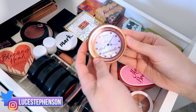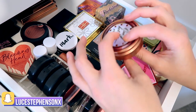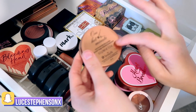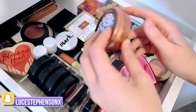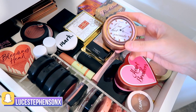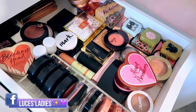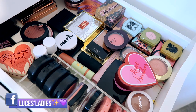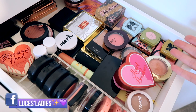Last but certainly not least it looks like we're just left with this one from Benefit — their One Hot Minute. It says it's a face powder but you can't get it anymore. It's more like a shimmery loose highlighter but a really really dark one, so I would use it more as a shimmery kind of blush to bronze up the skin. I can't open it without it going everywhere so I need a towel down first.